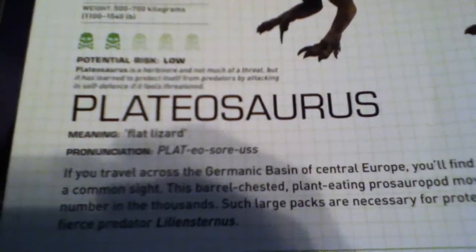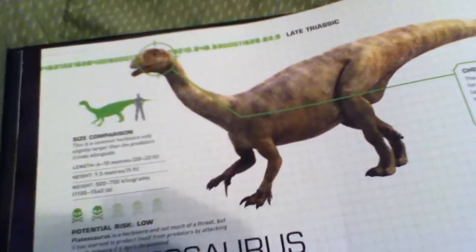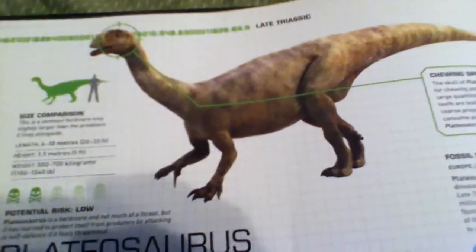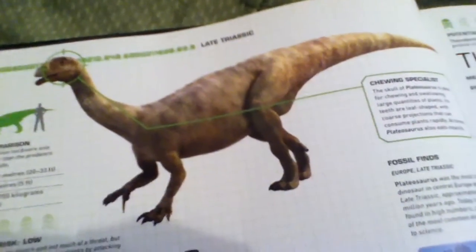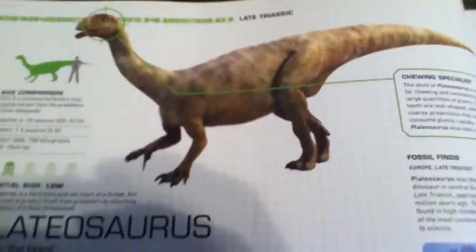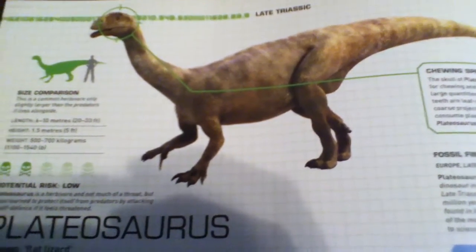So that's the Plateosaurus. It lived during the Late Triassic while Pangaea was most likely still formed. Don't forget to like, subscribe, and comment, and I will see you guys next time for our next dinosaur. Bye!